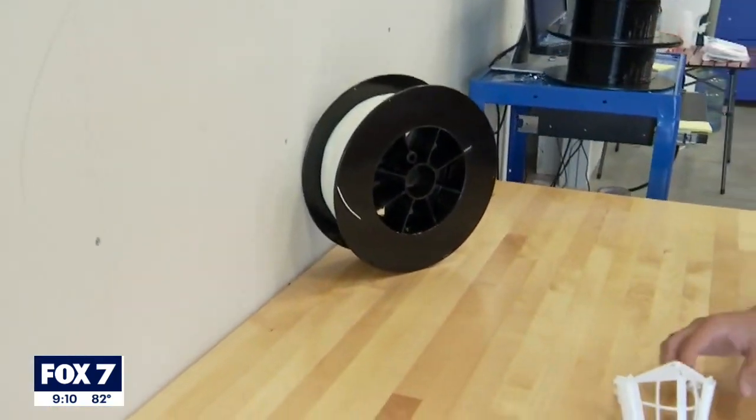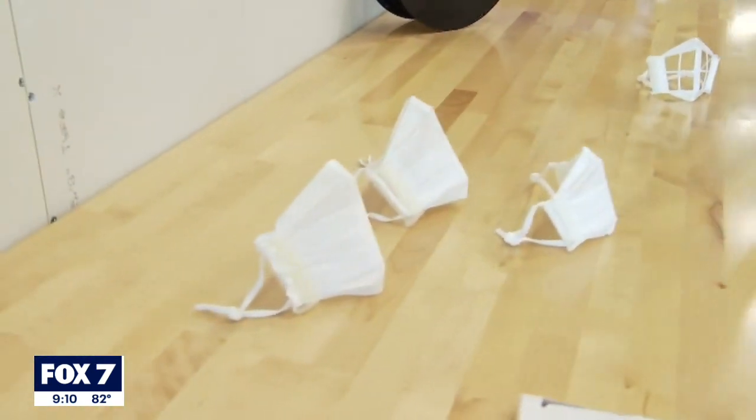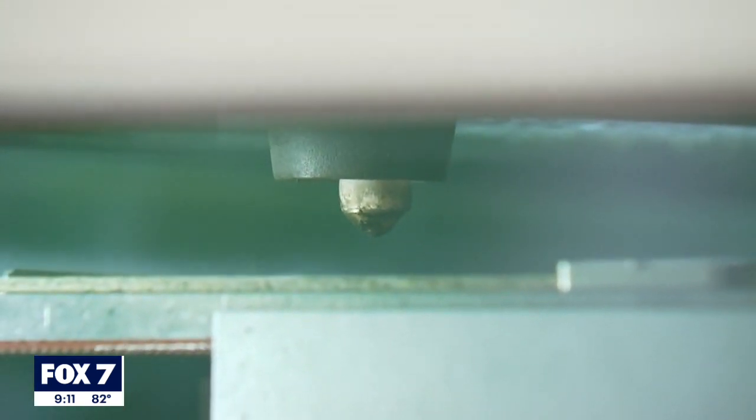10 to 15 minutes — that's how long it takes for this material to become this mask frame, which can be cleaned and reused, where you then can put a filter on it. This company never expected to be making anything like this at the beginning of the year. Technology used to make airplane parts is now being used to help fight COVID-19.